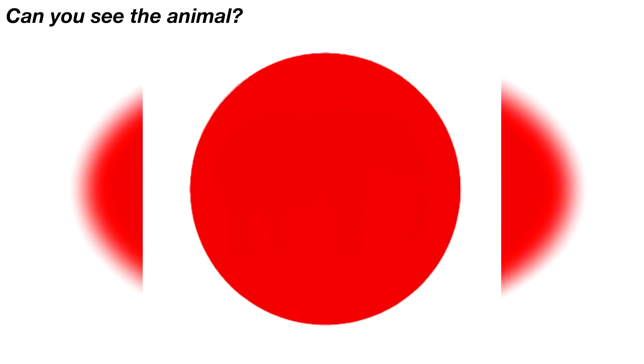There is an animal hidden within this red circle. Only those with really good eyes will be able to see the animal. If you can see what the animal is, comment down below what animal it is in the circle.